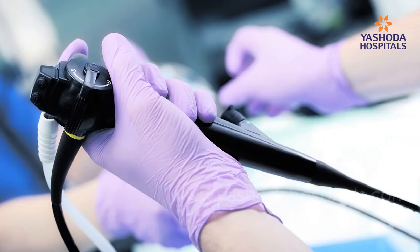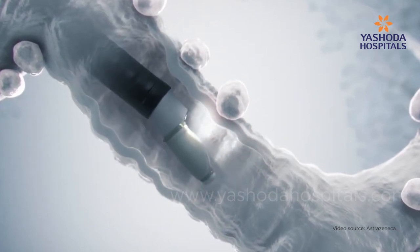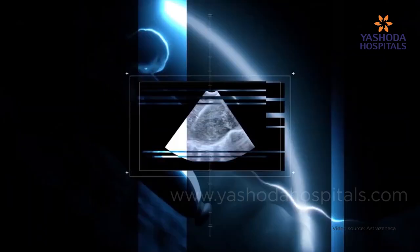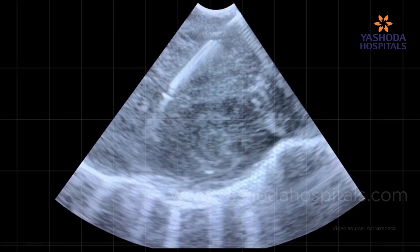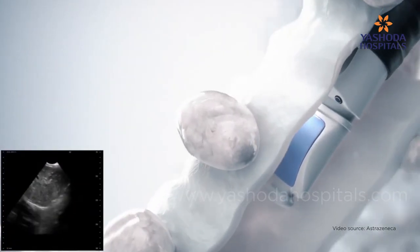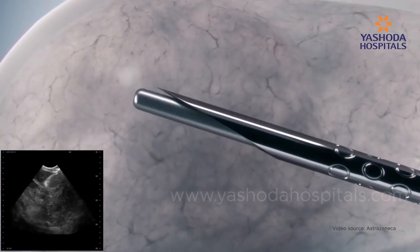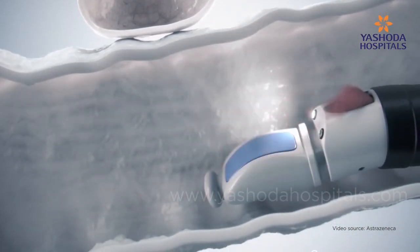A bronchoscopy is a tube with a camera that can only visualize the airway of the lungs. However, EBUS has an ultrasound attached to its tip, so it not only helps visualize the airway but also identifies structures surrounding or nearby the airway. For example, a lymph node surrounding the airway cannot be accessed by a bronchoscope, but EBUS provides real-time visualization and guides the biopsy needle to reach those lymph nodes without causing significant harm to the patient.